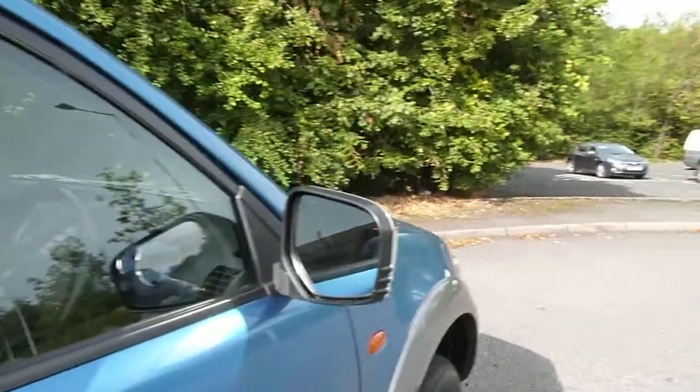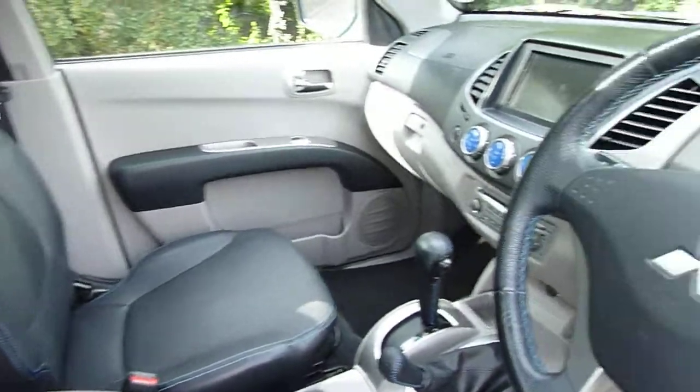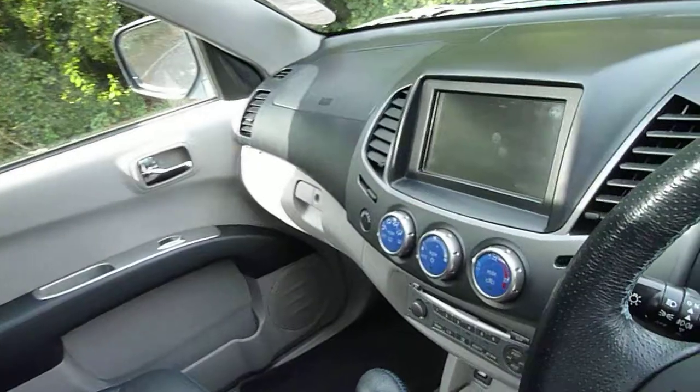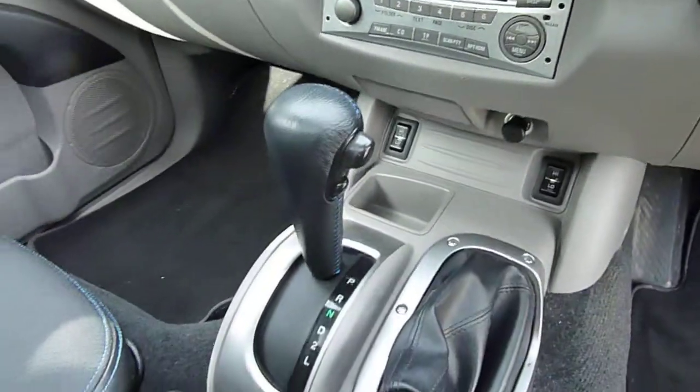Very well specced on the inside. You've got your leather interior with heated front seats, your electric sunroof, climate control, and automatic gearbox.